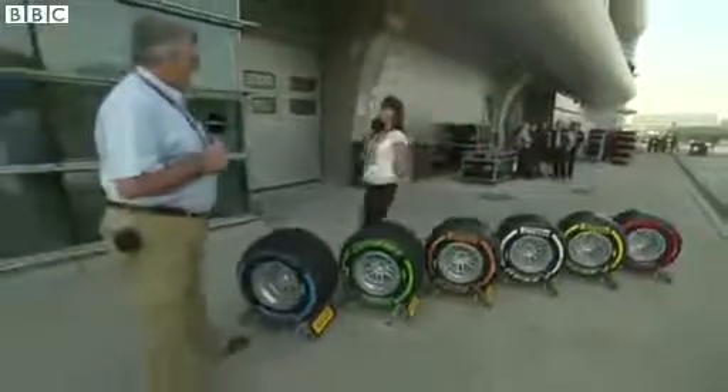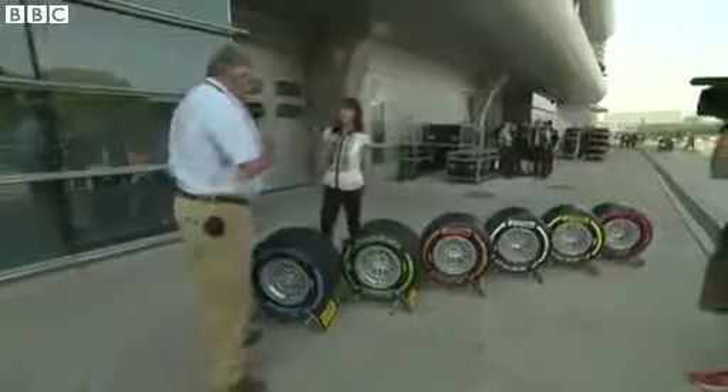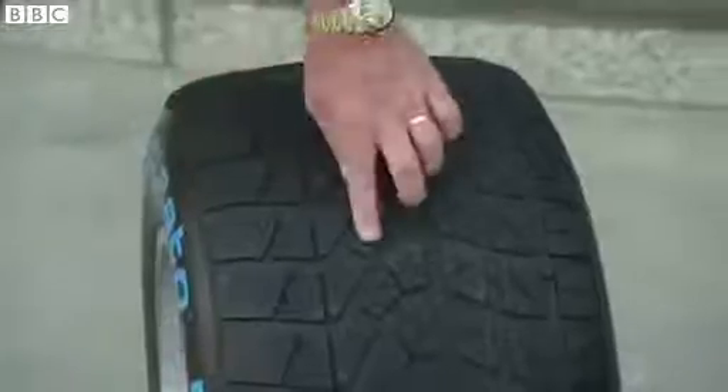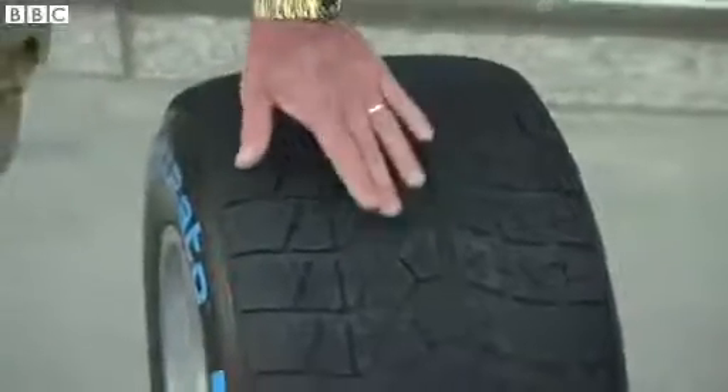We're going to talk about tyres first. Gary, six different types of tyres. Yes, this is the wet tyre, blue sidewall, very deep tread here. This is meant to pump the water away from the surface to allow these bits of the rubber here to get to the tarmac to give some grip.